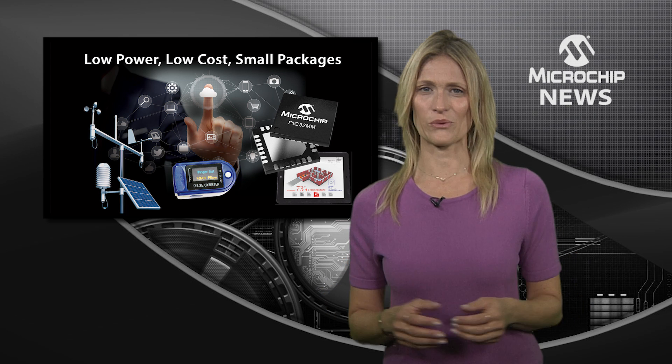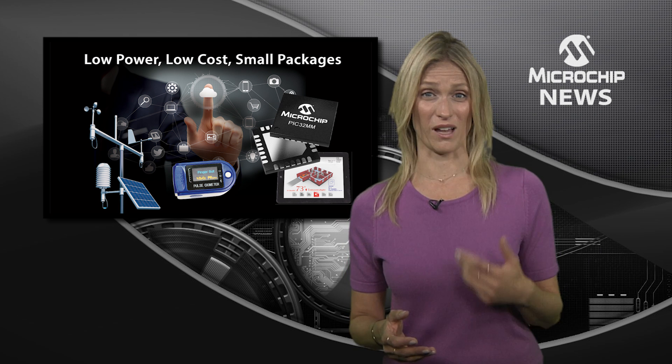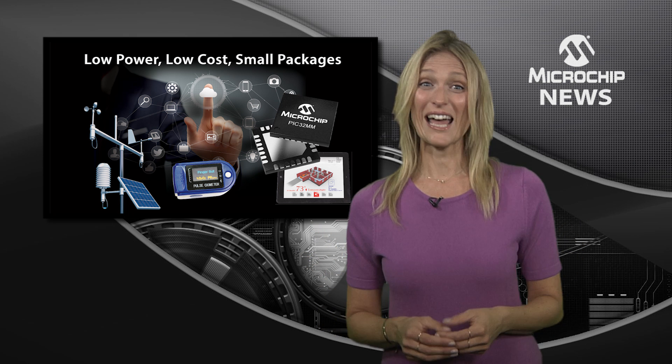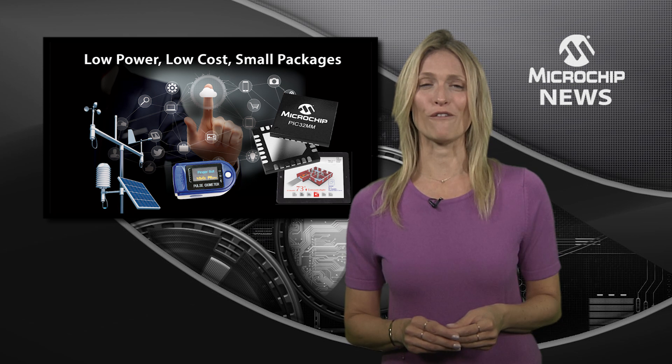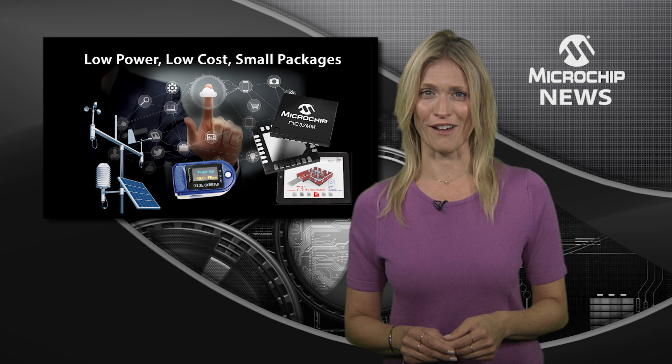How hard can it be to squeeze 32-bit embedded control into a design limited by cost, power and size? Well, as you know, it can be pretty hard. But now Microchip gives you a fast and easy answer: the PIC32MM family.